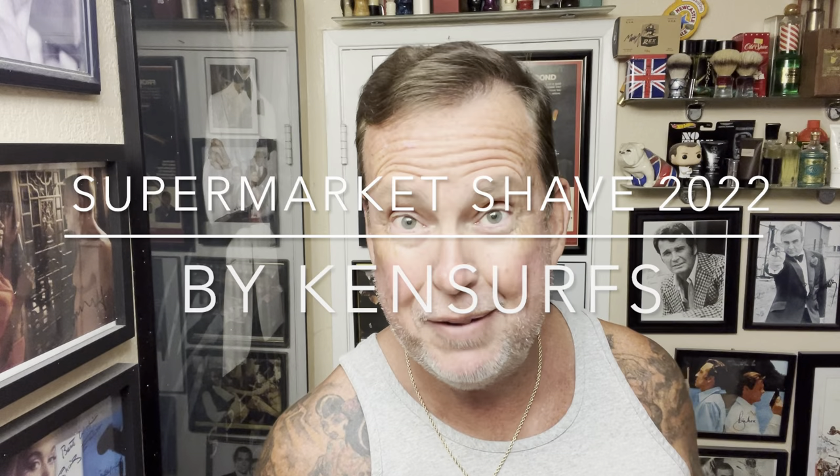Hey everybody, Ken Surfs here. We're back in the shave den and it's time for another shave. We're going to be doing a supermarket shave today. I was at the shave meetup last weekend and got to meet a lot of people, talk and answer questions. Some people said you're doing a lot of shaves with high-end aftershaves, when are you going to do another supermarket shave?